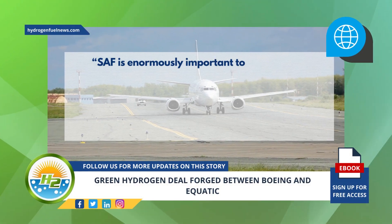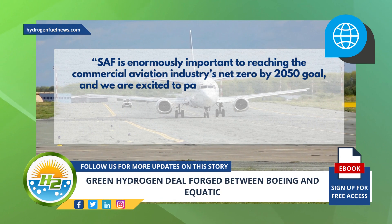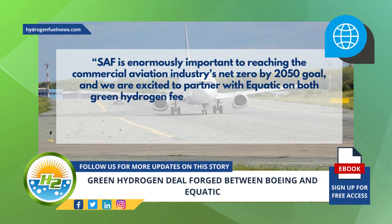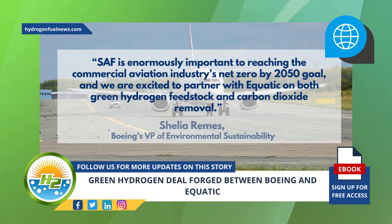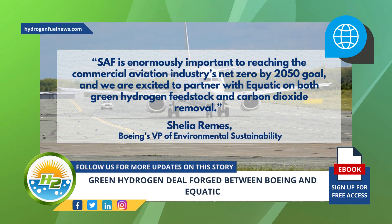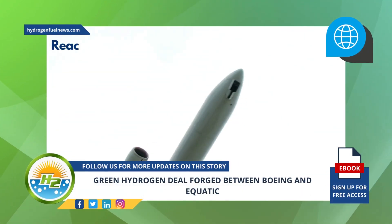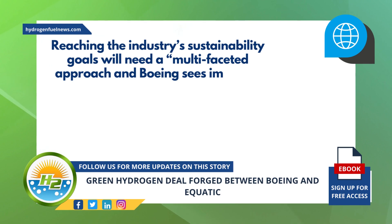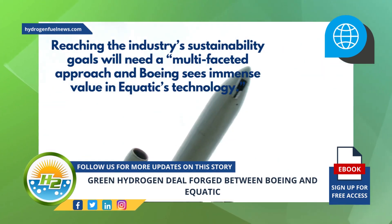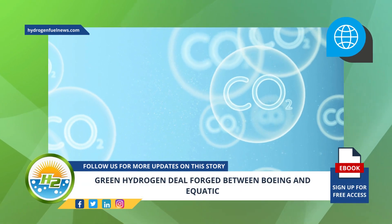SAF is enormously important to reaching the commercial aviation industry's net zero by 2050 goal, and we are excited to partner with Aquatic on both green hydrogen feedstock and carbon dioxide removal, said Boeing's Vice President of Environmental Sustainability, Shilia Ramiz. Ramiz also said that reaching the industry's sustainability goals will need a multifaceted approach, and Boeing sees immense value in Aquatic's technology.